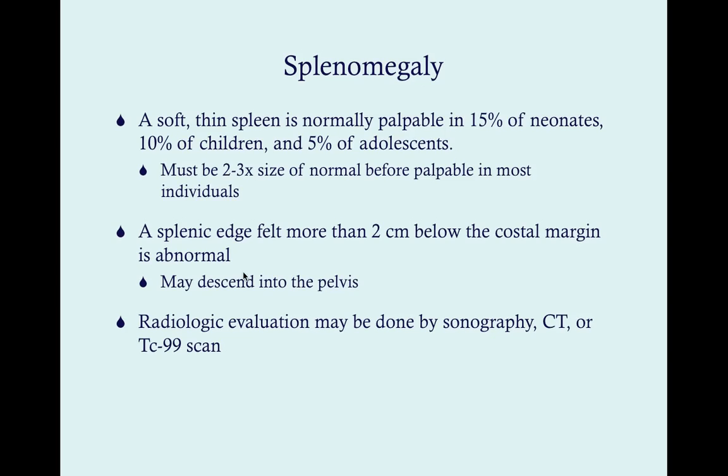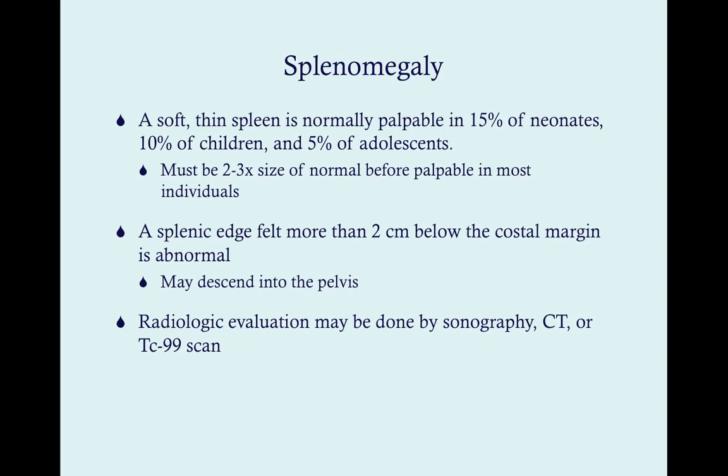Various radiologic modalities can be used to visualize the spleen. Sonography is by far the most common, but CT is much more sensitive. A technetium-99 sulfur colloid scan is not used very often, but can help visualize the activity and functional capacity of the spleen.